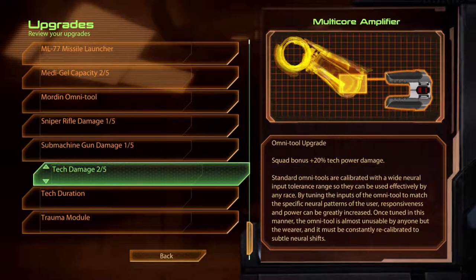Tech Damage. Multi-core Amplifier. Standard Omni-Tools are calibrated with a wide neural input tolerance range, so they can be used effectively by any race. By tuning the inputs of the Omni-Tool to match the specific neural patterns of the user, responsiveness and power can be greatly increased. Once tuned in this manner, the Omni-Tool is almost unusable by anyone but the wearer, and it must be constantly recalibrated to subtle neural shifts.